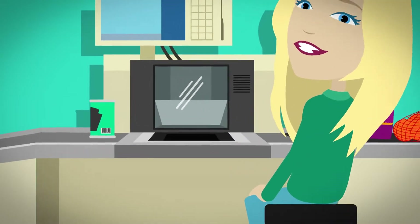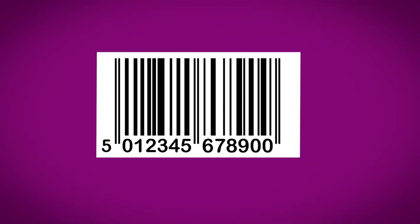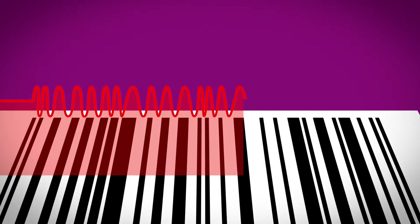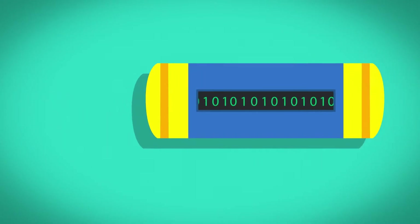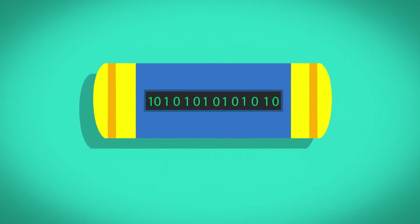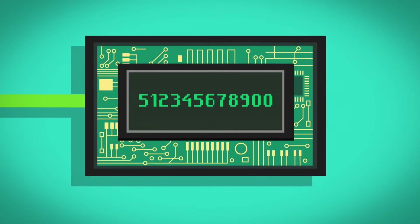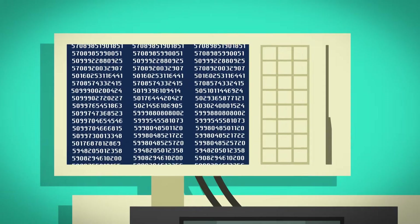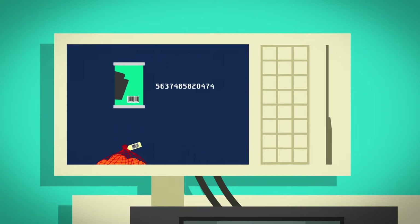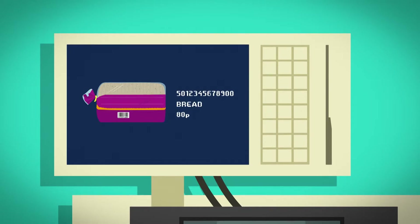When the barcode is passed over the scanner, it shines a red LED light onto the barcode. The LED light reflects back off the barcode and into a sensor. The sensor makes a pattern of electrical pulses to match the pattern of the barcode's stripes. Inside the scanner, the pulses are changed into numbers. The digital signal is changed into a 13-number barcode, which is sent to a computer. The computer has thousands of barcode numbers stored in its memory, and each number matches an item. When the computer matches the barcode number with the correct number in its memory, it tells us what the item is and how much it costs.